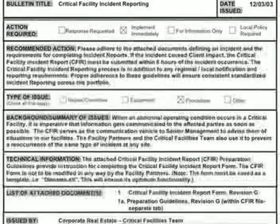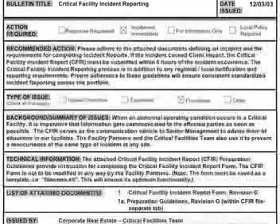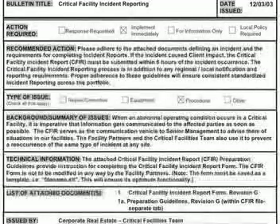The most notable difference between the two is the reporting time requirement. If a client operation has an impact, the facility partner must report an event within six hours. If the client operation does not have an impact, the report must be delivered by noon the following business day.